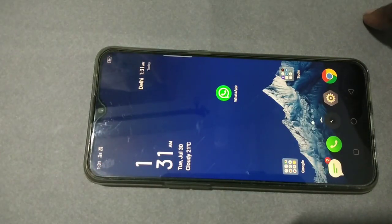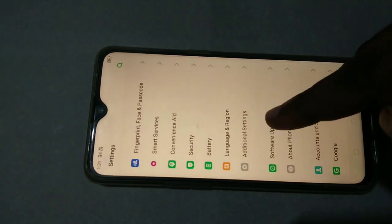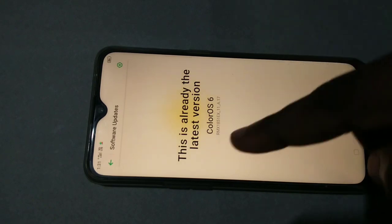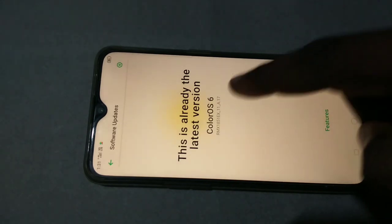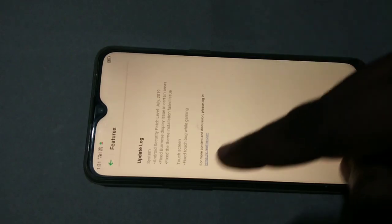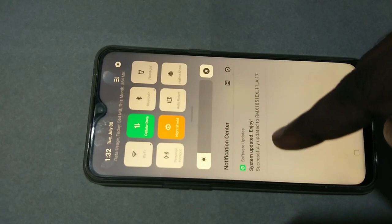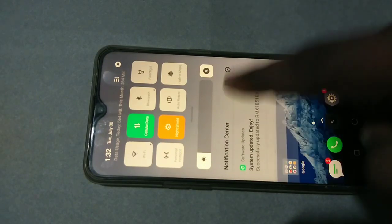Now go to Settings and tap on Software Updates. This is already the latest version — Color OS 6. You can see the version number here. If you tap on 'Features' you can see the details. The notification confirms it has been successfully updated to RMS 1851 EX 11 870.